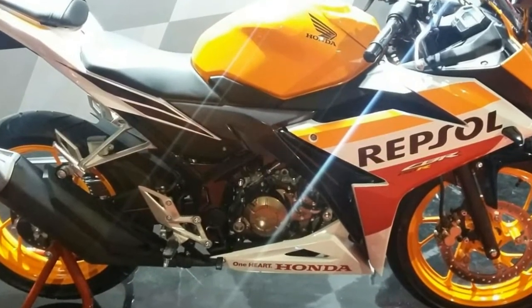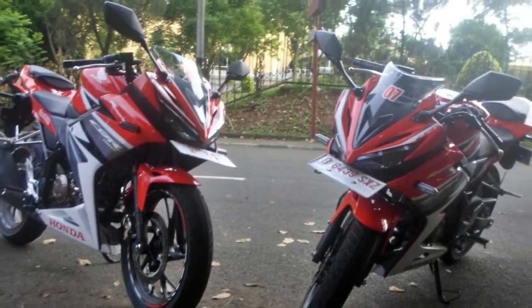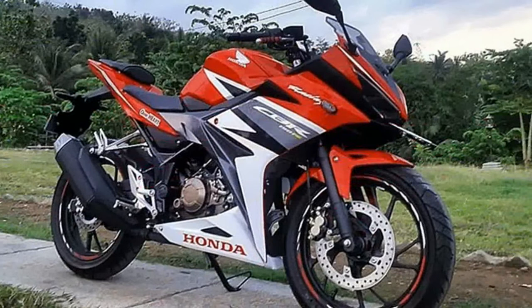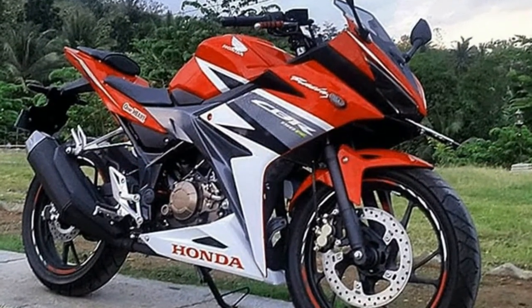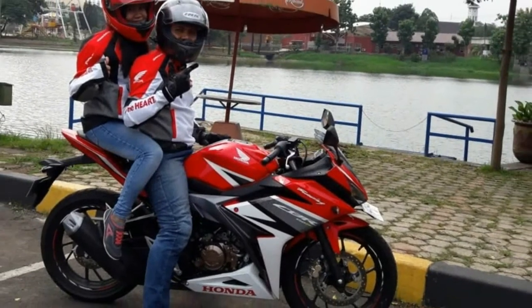It uses LED headlights for the Indonesian version. The lights add more charm to the bike, providing a better front fascia. The new exhaust and alloy wheel design makes it practically look better than the current generation R15.